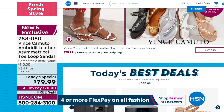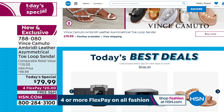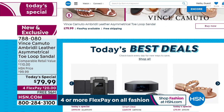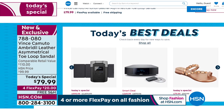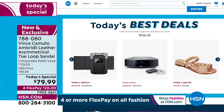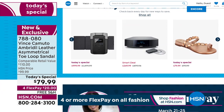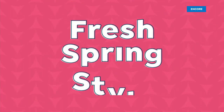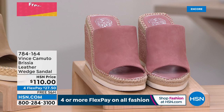Did you know that we have amazing items and deals at hsn.com that you'll never see on air? We have top brands, exclusive names, bundles, plus thousands of products all the time. You can discover our best deals and steals all in one place, read customer reviews, watch hundreds of videos, and get more of what you love at hsn.com.